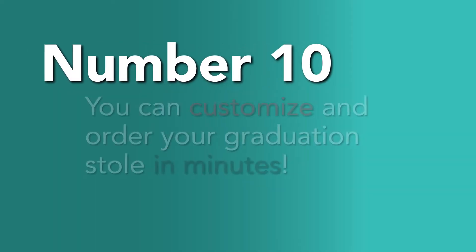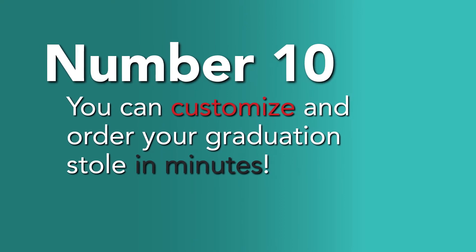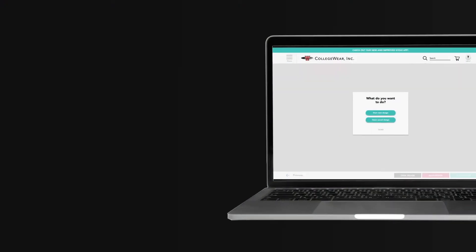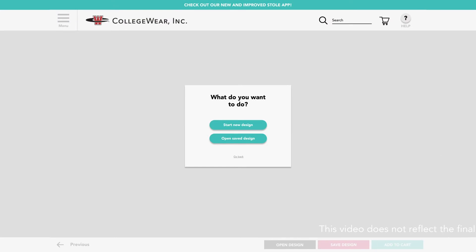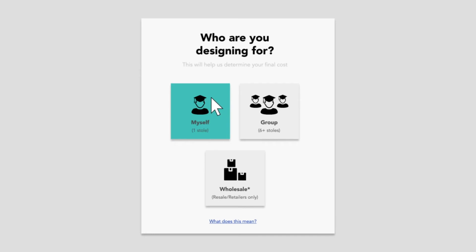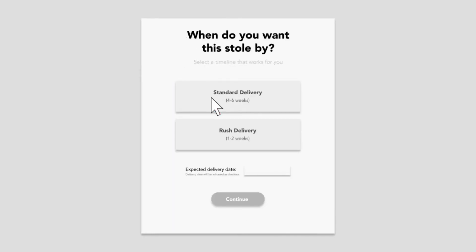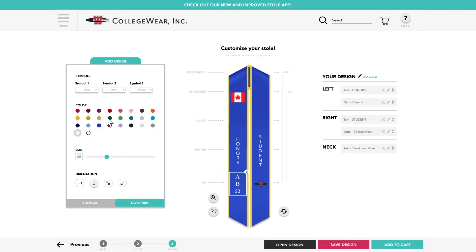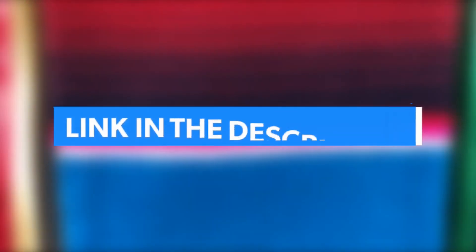Number 10: You can customize and order your graduation stole in just minutes. In just literal minutes, you can create the custom graduation stole of your dreams through our stole design tool. With hundreds of options for customizations — from colors to flags to Greek letters — we can help you make your special day even more special. Follow the link in the description to start your order now.